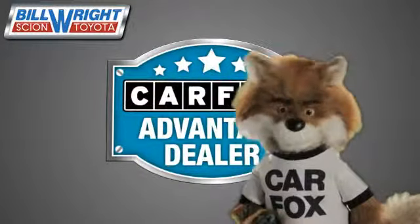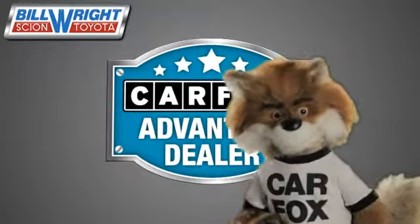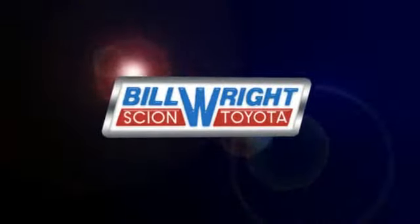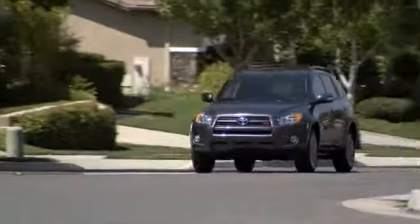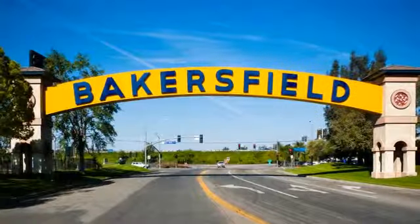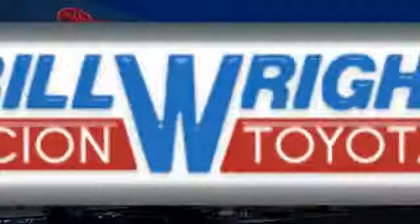Just say, "Show me the Carfax" at Bill Wright Toyota, a Carfax Advantage dealer. Bill Wright Toyota has been your Bakersfield Toyota dealer since 1969. We invite you to visit us today!